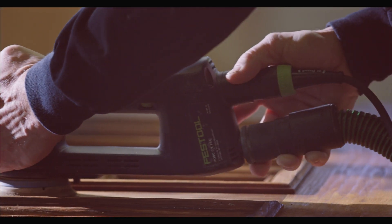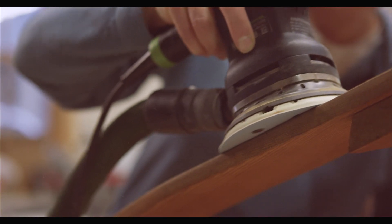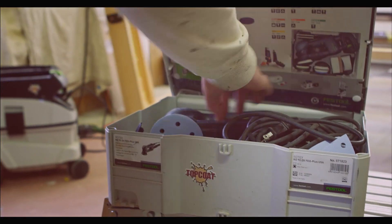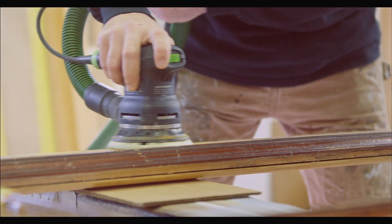We had no idea up until about three years ago that they actually made sanders that could be used for the type of work that we do. We would have never ever thought that we could have 14 different types of sanders to choose from.